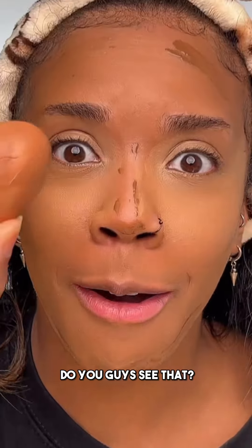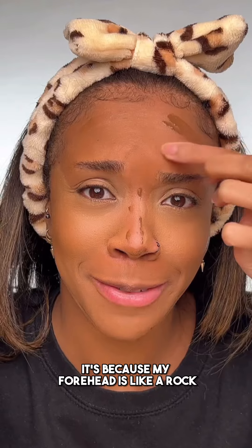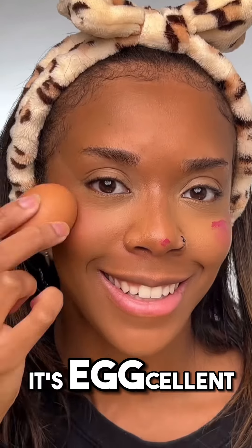Full hair. Do you guys see that? Oh no — I've cracked the egg. It's because my forehead is like a rock. I'm going to apply the blush to the bottom of the egg and apply it to the apples of my cheeks. It's egg-cellent.